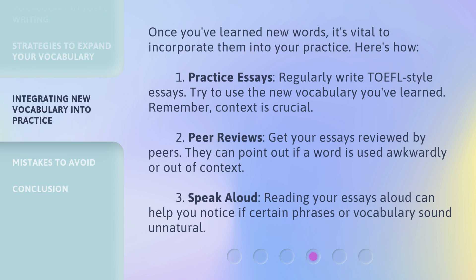Once you've learned new words, it's vital to incorporate them into your practice. Here's how. First, practice essays: regularly write TOEFL-style essays and try to use the new vocabulary you've learned — remember, context is crucial. Second, peer reviews: get your essays reviewed by peers; they can point out if a word is used awkwardly or out of context. Third, speak aloud: reading your essays aloud can help you notice if certain phrases or vocabulary sound unnatural.